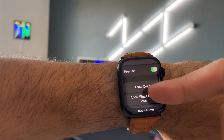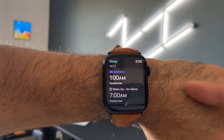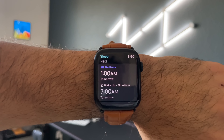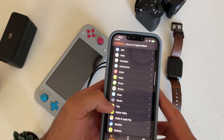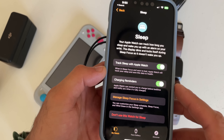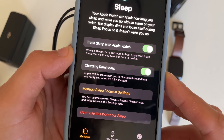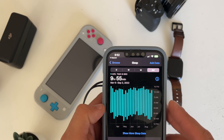I bet you didn't know about this one. With the launch of WatchOS 9, the Sleep app got a couple of new hidden features. One of which is you can now enable a reminder where it will send a notification and let you know to charge your Apple Watch ahead of time before you go to sleep, so your Apple Watch can make it throughout the entire night and track your sleeping.